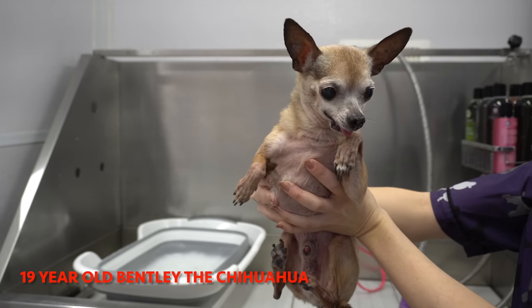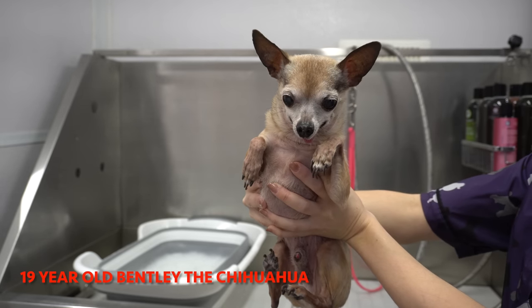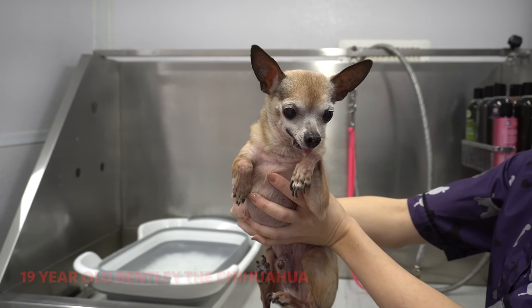This is Bentley and he's a 19-year-old Chihuahua. He's here today for a bath and nail trimming. Keep watching to see how I work on a dog as old as Bentley and the precautions that I take for his comfort.